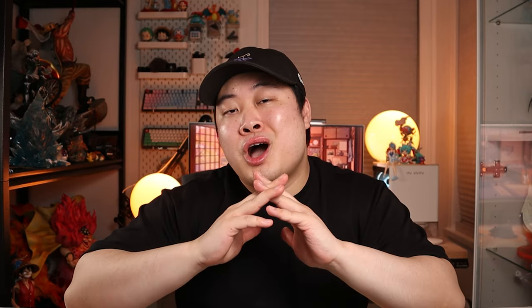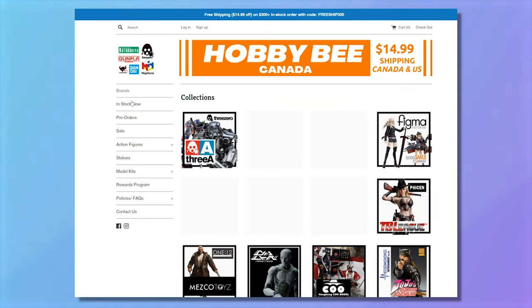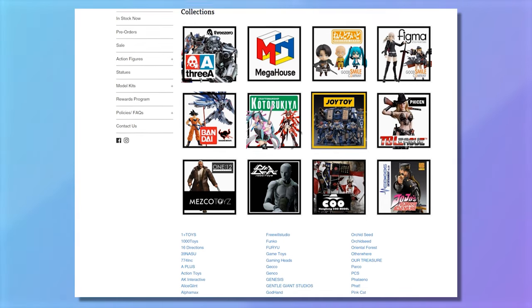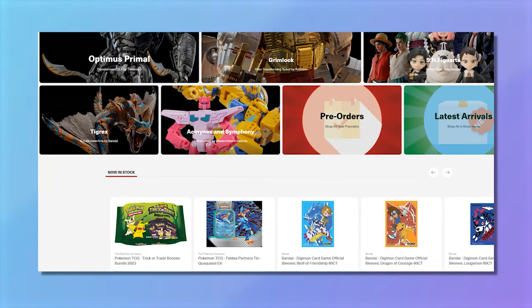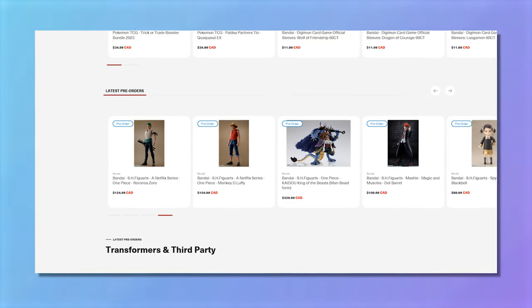Another site I've stumbled across recently is Hobby Bee. These guys are partnered with a whole bunch of different brands and their selection is basically top-notch — there are a few things on here I haven't seen on other sites. Well worth your time. Feeding into my new obsession with Transformers, I've also used a site called Ages 3 and Up, which is very much focused on Transformers, Gundam, and Gundam modeling supplies, with some figures occasionally sprinkled in.